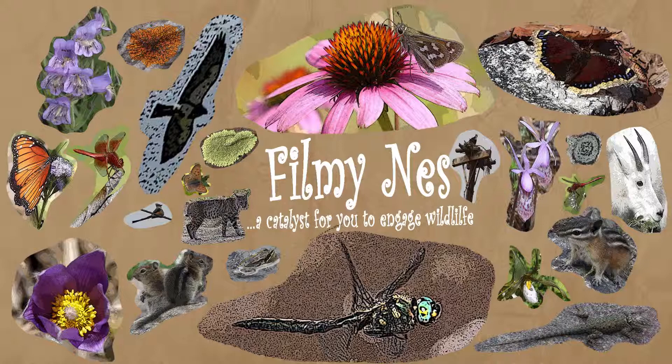Thank you for watching. I encourage you to go outside and find some living fall colors for yourself.